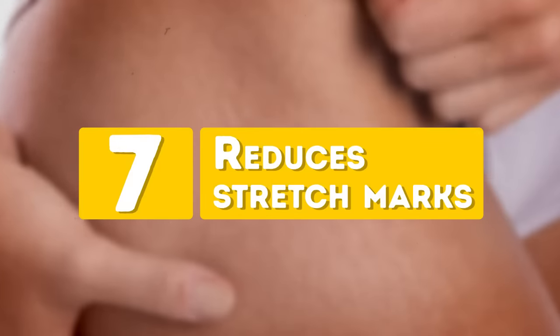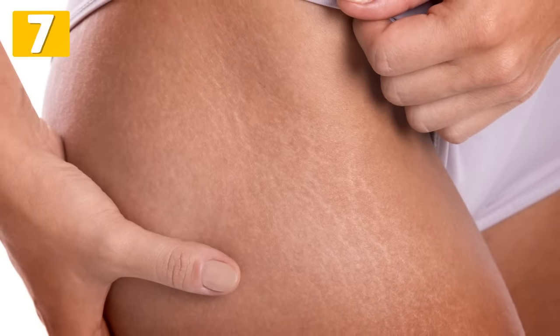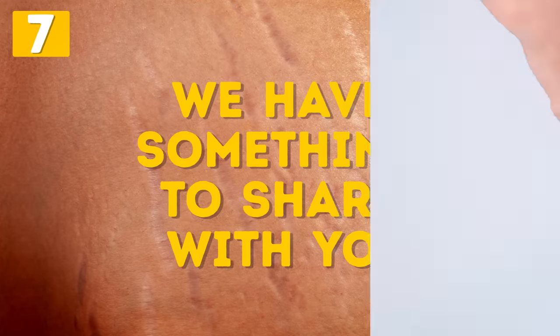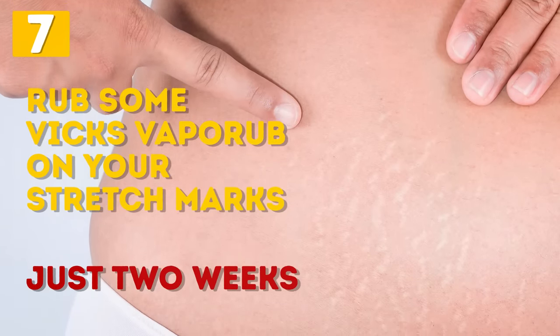Number 7: Reduces Stretch Marks. Maybe you got them after you had your baby or lost weight — good job in either case. Unless you want to keep your stretch marks as battle scars, we have something to share with you. Rub some Vicks VapoRub on your stretch marks and in just two weeks, you will see that they gradually become less visible.